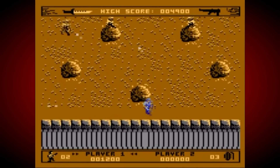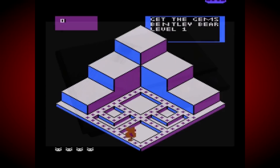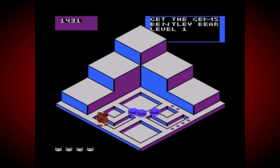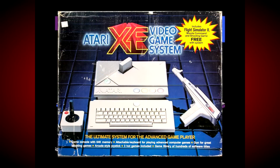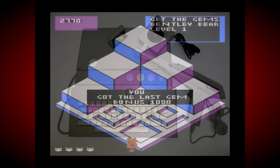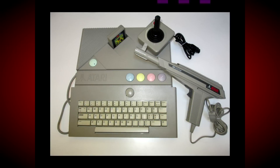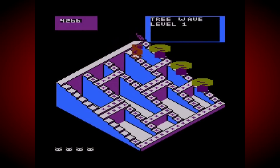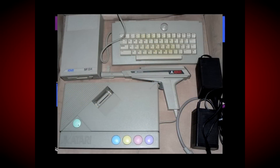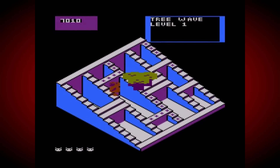The original XEGS release would come in two different forms. The basic package came with the console, joystick, cables and a built-in version of the Atari arcade game Missile Command. The Deluxe Edition included all of that plus the XG1 light gun, Flight Simulator 2 cartridge and of course an all-important keyboard to turn the XEGS into a fully-fledged home micro. And this is what's important here because that keyboard, along with the addition of a tape deck and a disk drive, would make the XEGS compatible with almost all existing Atari 8-bit software.